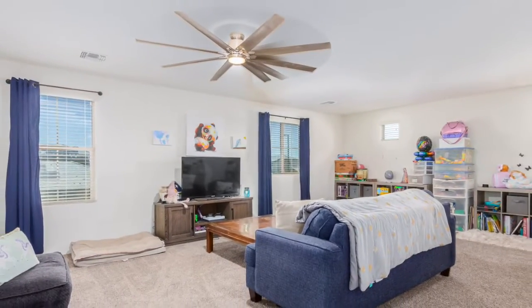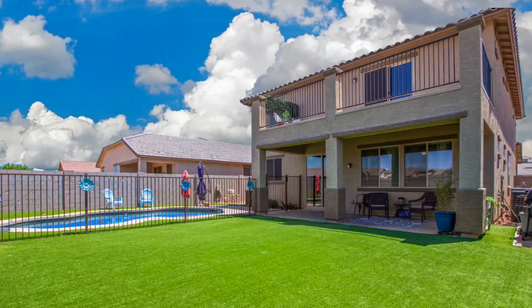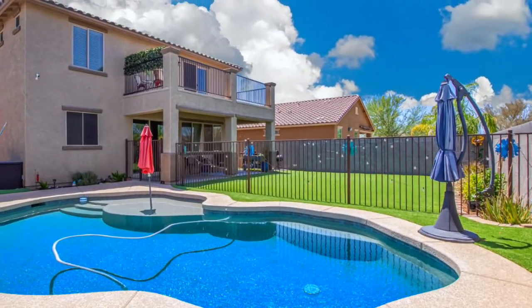The interior has been freshly painted with a beautiful neutral palette. There's a huge kitchen with updated appliances and a large walk-in pantry — it's just fabulous on the interior. Outside, you've got an RV gate, turf in the backyard, and a private pool.